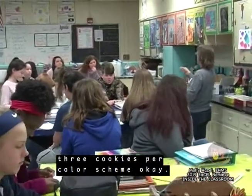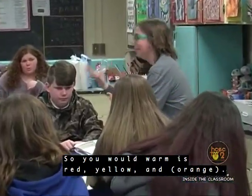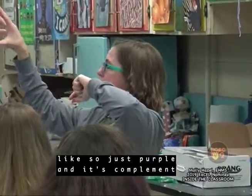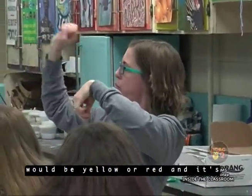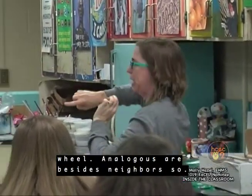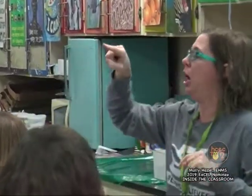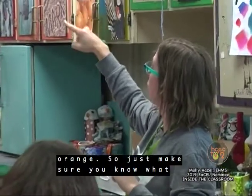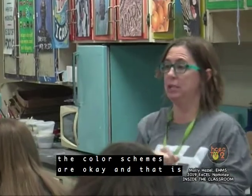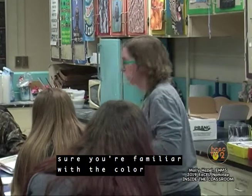We're going to be mixing three cookies per color scheme. Warm is red, yellow, and orange. And then complementary — we're just going to go two. Like purple and its complement would be yellow, or red and its complement would be green. And then analogous — where are they on the color wheel? Analogous are neighbors. So just make sure you know what the color schemes are. That is Wednesday, and we will get to work with our group. Make sure you're familiar with the color schemes before Wednesday.